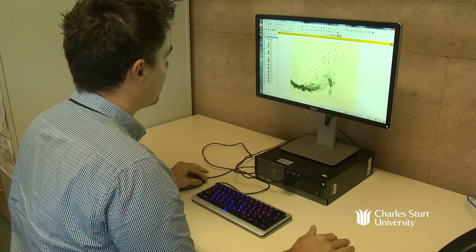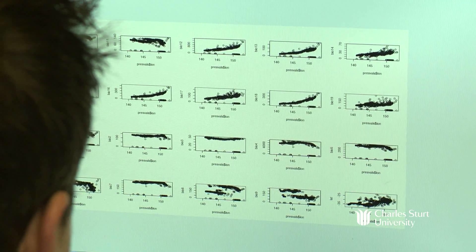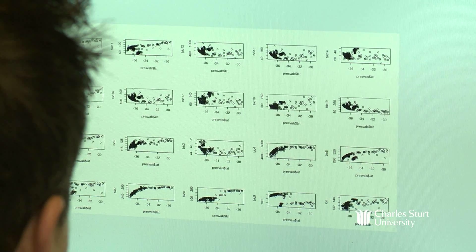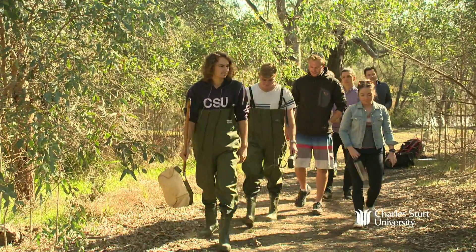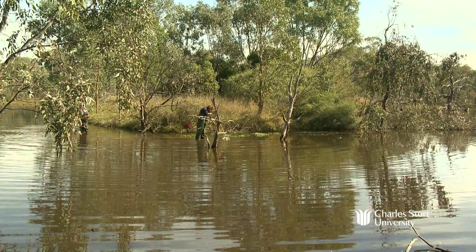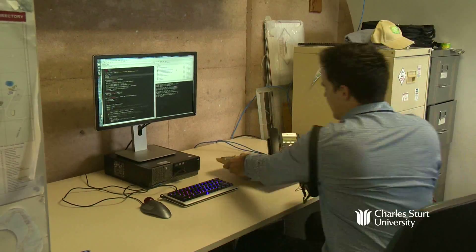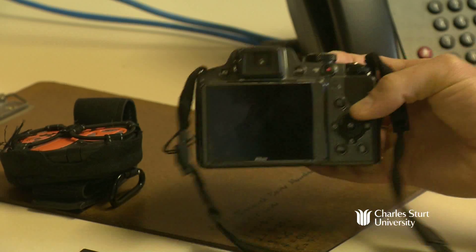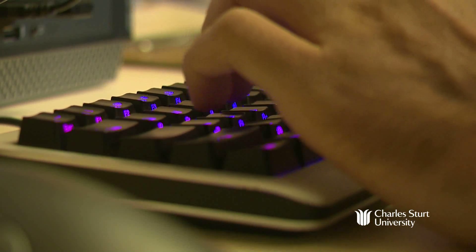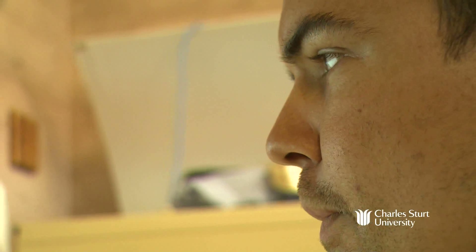I'm currently doing a research project looking at different species distribution models — basically looking at how different models predict where certain species may or may not be, depending on what input data you give them. On a day-to-day basis I collect data, often using a lot of online databases, then develop models, run them, and try to see what the differences are to do that comparison.